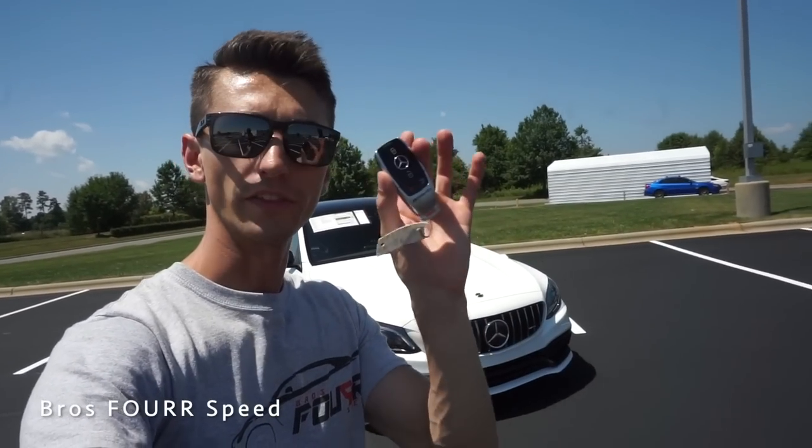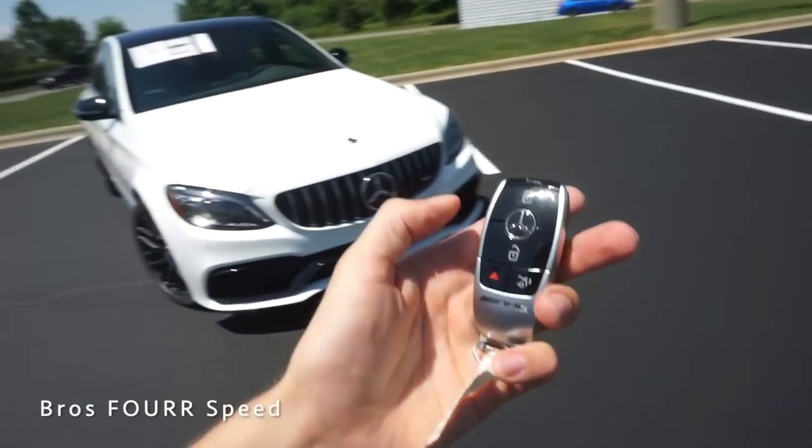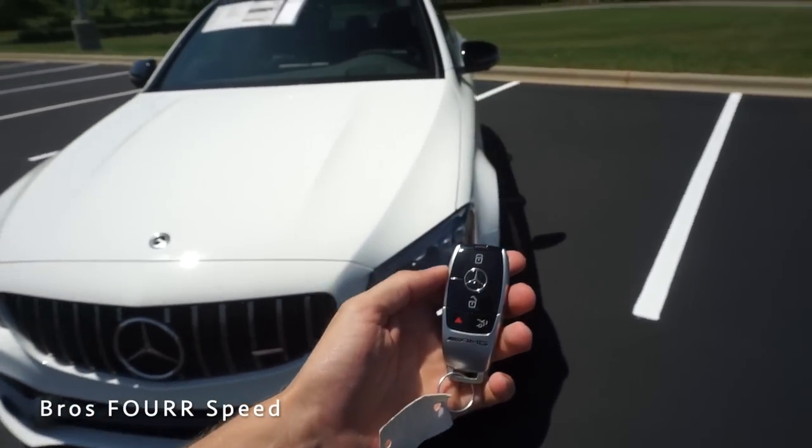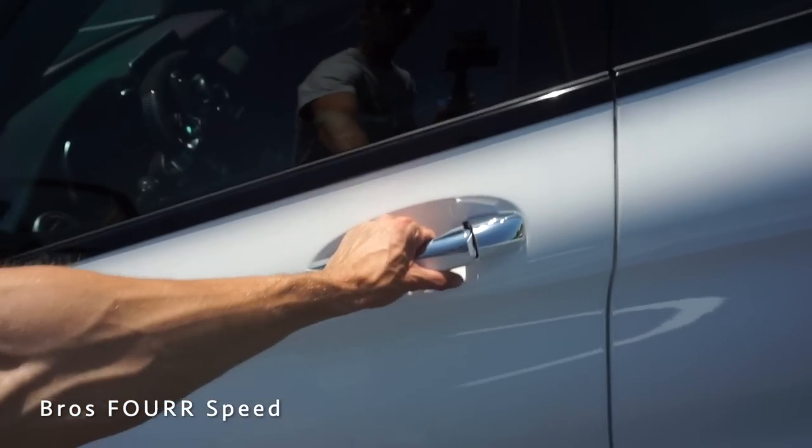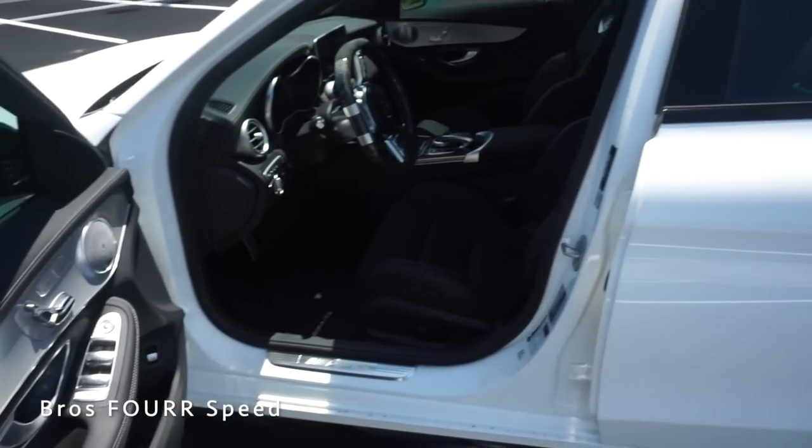Now we're going to take a look at the interior. We've got the new AMG key for these Mercedes. With the vehicle in the locked position, all I have to do is grab the door handle and the car automatically unlocks, giving us a great look at the interior.